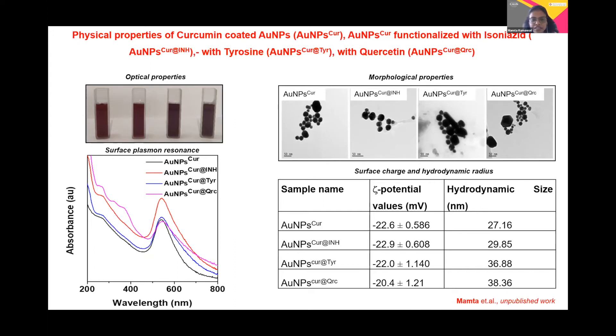The subsequent functionalization of the molecule can lead to a further shift in the SPR values, confirming their formation. We further looked at the morphological properties and I have put STEM images on the right-hand side. These images show that 90% of the particles are monodispersed and possess a spherical nature, confirming their stability in colloidal suspension.